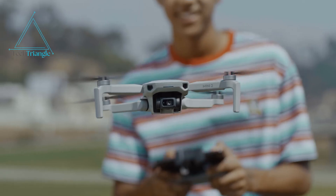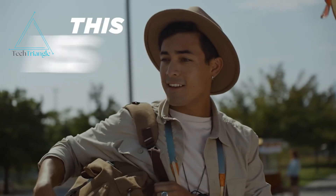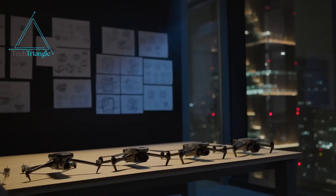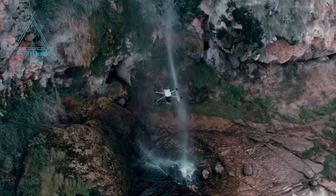The DJI Mini Series has always been about delivering big performance in a small package. From the affordability of the Mini 2 to the Mini 3 Pro's excellent camera, DJI's lineup has won over countless users. But even with their strengths, these drones weren't perfect.